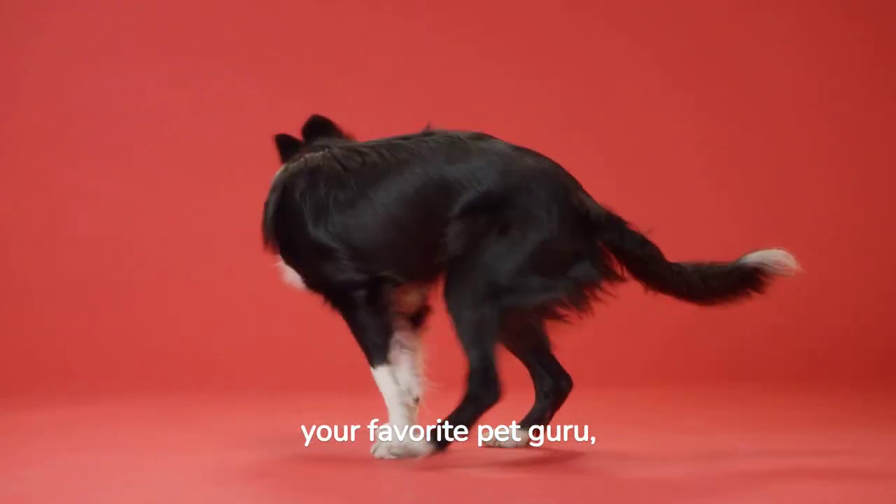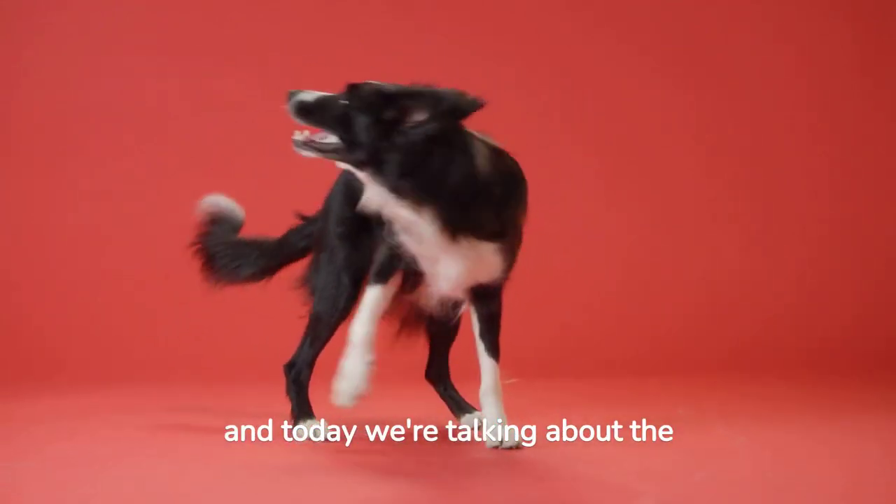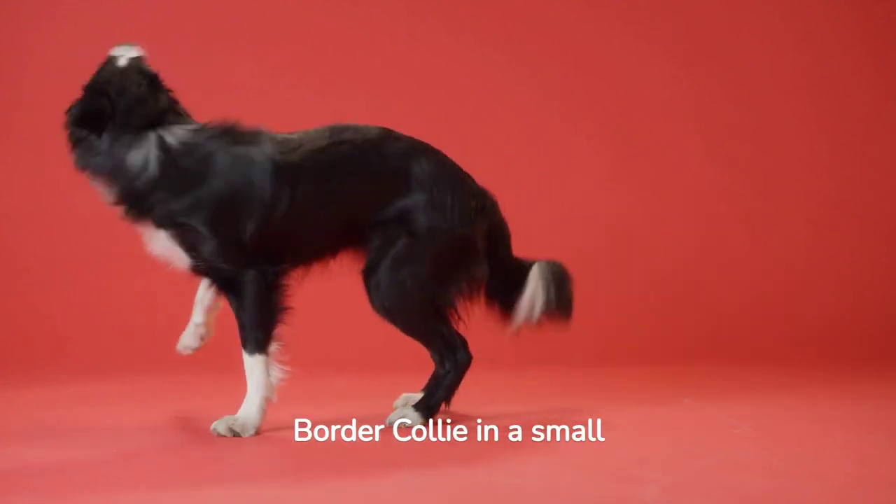Hey everyone, it's your favorite pet guru, and today we're talking about the secret to living happily with a Border Collie in a small space.